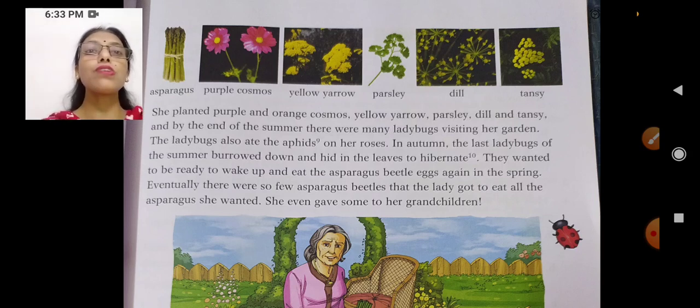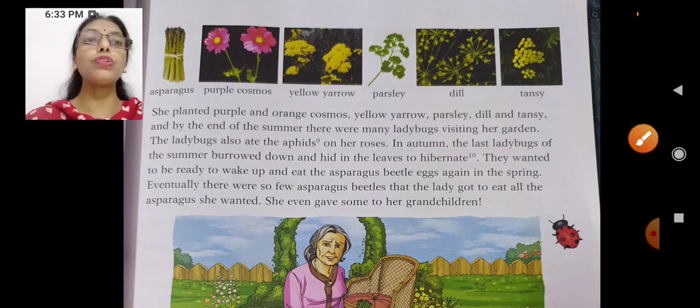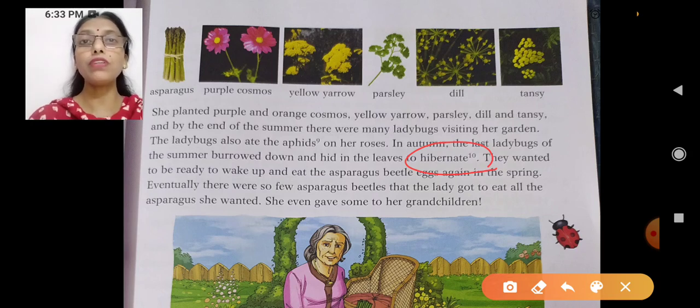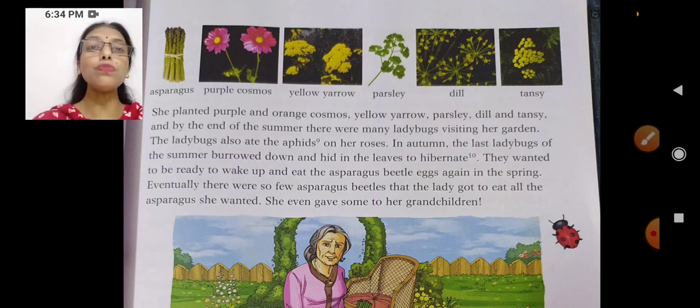In autumn, the last ladybugs of the summer burrowed down and hid in the leaves to hibernate. When autumn came, these ladybugs went inside the soil and hid in the leaves. What is hibernation? Hibernate means when you go to sleep. You must have noticed that during winters you won't find lizards roaming around because they go for hibernation — they are cold-blooded reptiles. Same with these ladybugs: they went for hibernation, ready to wake up and eat the asparagus beetle eggs again in the spring.